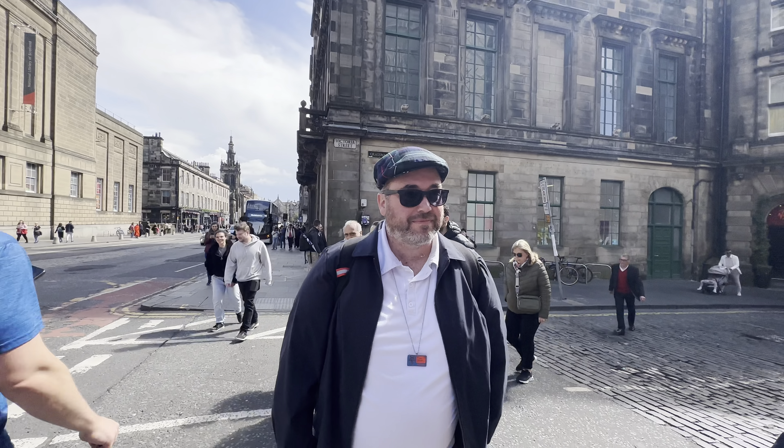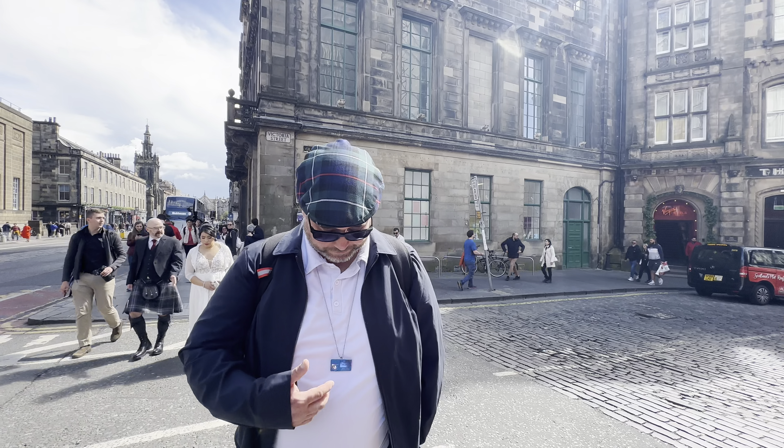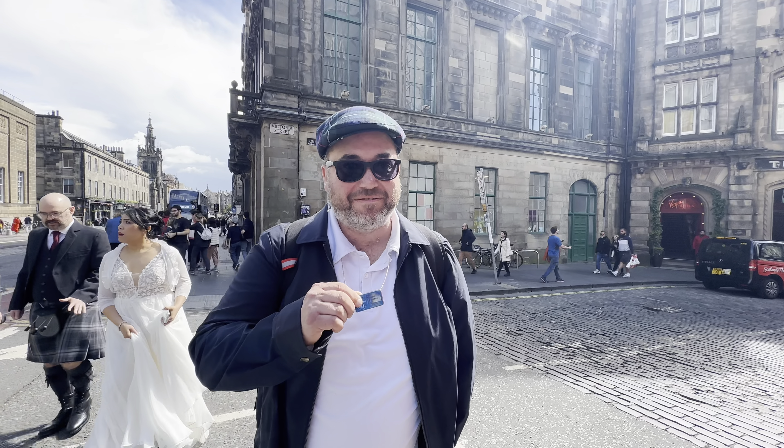Hi there, welcome to Edinburgh, Scotland. I'm at the Grassmarket here. I'm with Mike O'Rourke, who happens to be a friend, but also a local Edinburgh guide. We're going to make — it's Go Scotland Tours. I had a group of 42 today do a trip with him.